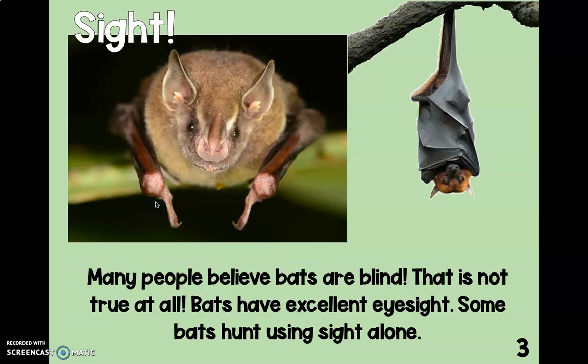Sight. Many people believe bats are blind — that is not true at all. Bats have excellent eyesight. Some bats hunt using sight alone.